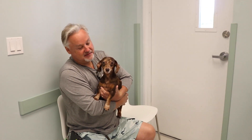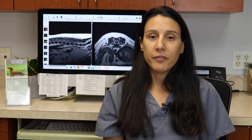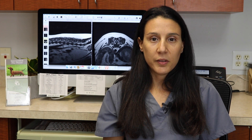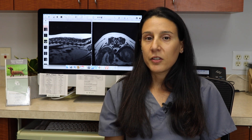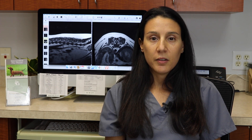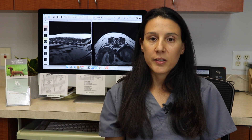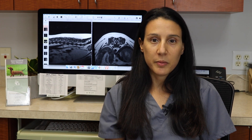Intervertebral disc disease is a very manageable problem in our canine and feline patients, but without timely intervention it can progress quickly and cause irreversible spinal cord injury. If you notice that your pet is experiencing any signs of intervertebral disc disease — such as pain, dragging the toes, a weak or wobbly gait, or complete paralysis — we strongly recommend bringing him or her to your veterinarian or a neurologist as soon as possible so we can give your pet the best chance of recovery.